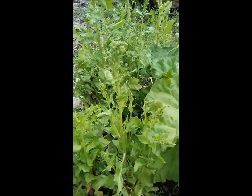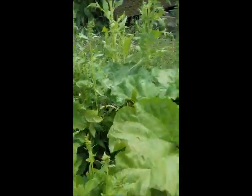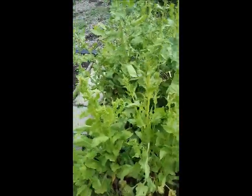Swiss chard again — that's been in two years, I think, that one. But again, collect the seed. It's not as exciting because it's just green.